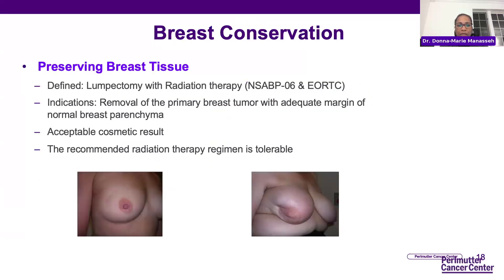Looking at breast conservation — this is where we preserve the breast tissue, defined as lumpectomy with radiation therapy. The two usually go hand in hand because studies done over 30 years ago demonstrated that when combined, survival is equivalent to mastectomy. The indications include removing the primary tumor with an adequate margin of normal breast tissue and having an acceptable cosmetic result. You also have to be able to do radiation in most cases, although as time has progressed, radiation is not always required.